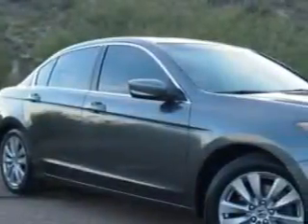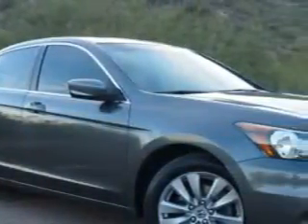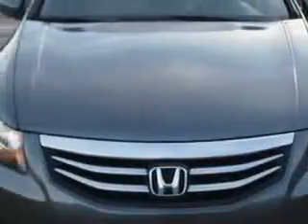Check out this polished metallic 2012 Honda Accord, equipped with a four-cylinder engine and an automatic transmission.